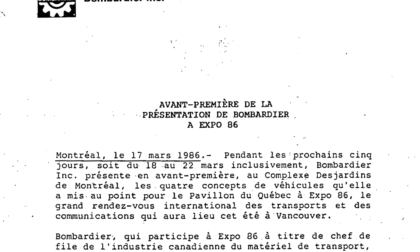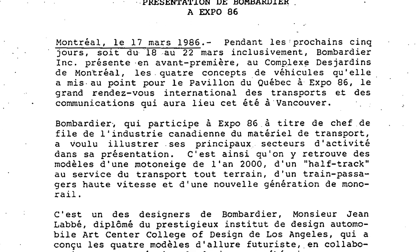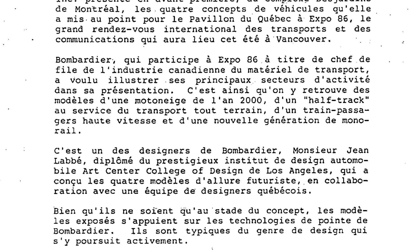Speaking of industrial design, let's talk about Jean Labbé — a 1979 graduate of the École de Design Industrielle de Montréal and the first Quebecer to earn the title of transportation designer at the prestigious Art Center College of Design in California. He is responsible for the design of the vehicles presented at Expo 86, including the Circa 2000. He's also in charge of projects for the New York subway cars with Bombardier and the new Azur subway cars in Montreal.